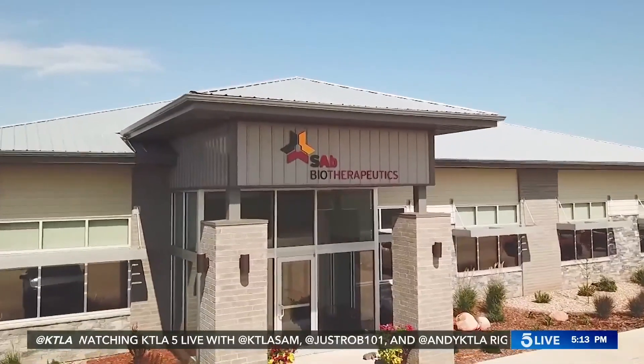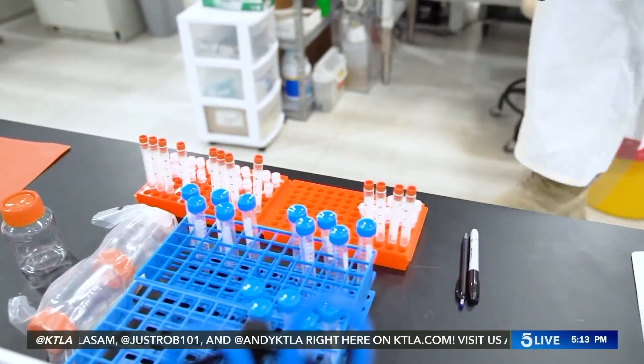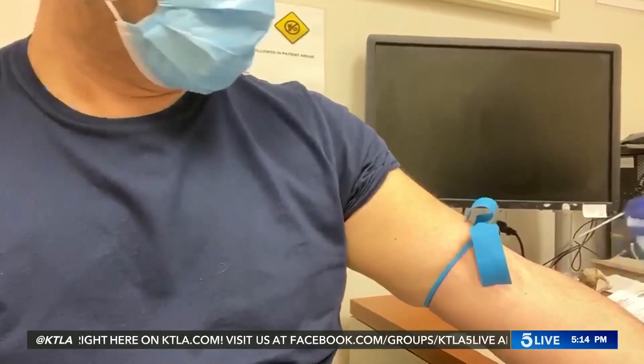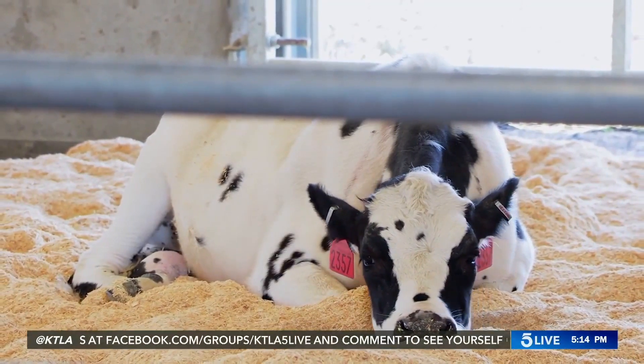Those antibodies, once purified, could become a drug that might work to combat the coronavirus in humans. Another benefit is recovered cows can then donate plasma three times a month, compared to humans, who can only do that once a month.